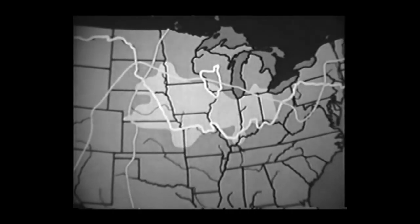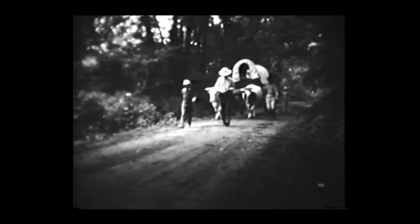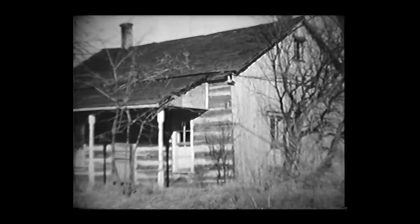Corn has been grown here for a long time. The Indians grew it for food, along with squash and beans. The pioneer American settlers who came here from the east were corn farmers who brought their own seed with them. These pioneer farmers settled first in an area that is now in and near the eastern Corn Belt.